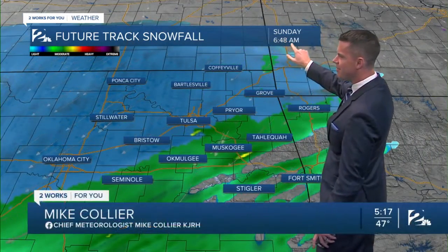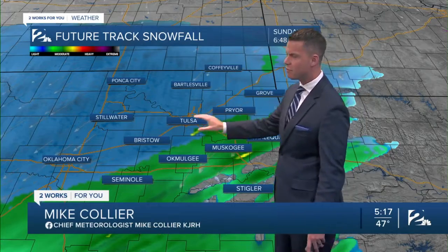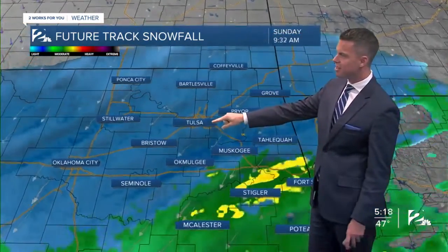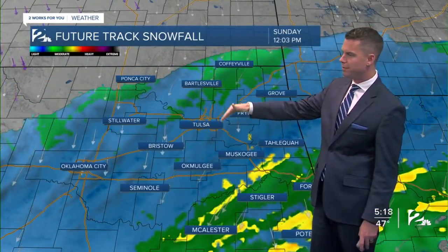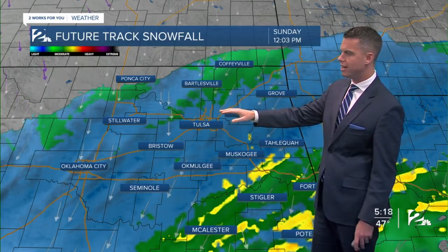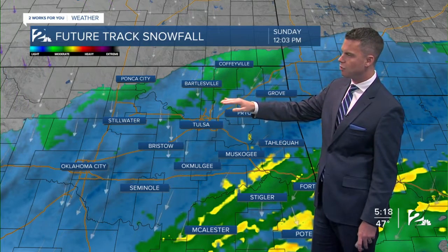This is about 6 to 7 a.m. Sunday morning. We'll see rain then changing over to some snow from 6:30 a.m. till about lunchtime, and then it will begin to wind down. As it winds down, it will probably change back over to maybe some drizzle or some light rain as the temperatures continue to warm during the day.